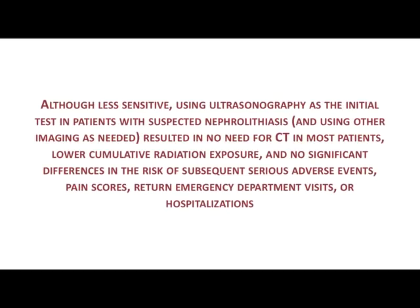Overall, what is clear is that although it's less sensitive, ultrasound is an excellent initial test in patients with suspected nephrolithiasis. It resulted in no need for CT in most patients — particularly if a radiologist performs the study, only 27% required a CT — leading to lower radiation exposure. Importantly, there was no significant difference in adverse events, complications, or pain scores across any of the three arms. So if a doctor asks which test to perform in a patient with suspected nephrolithiasis, you can confidently say: do an ultrasound first.